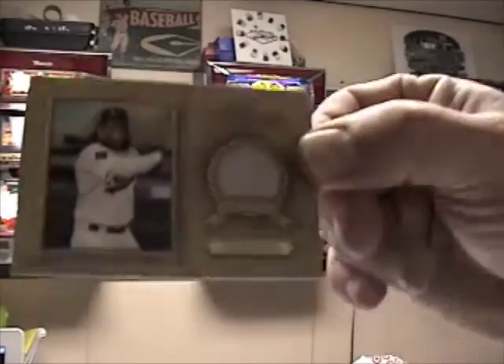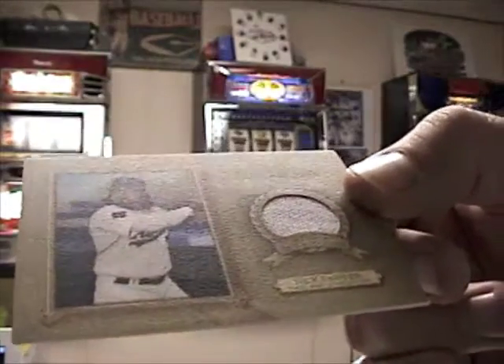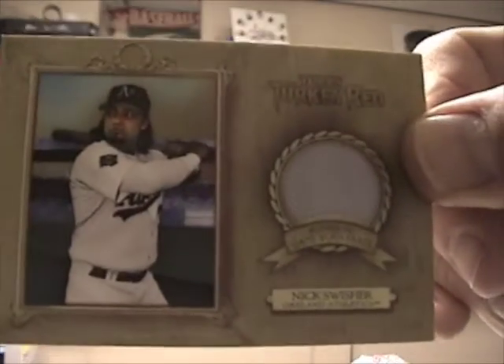And then she pulled a jersey, so I was happy when she got that — just pulling the jersey. It's a Nick Swisher. Actually, it's a Game Worn Pants from Nick Swisher.